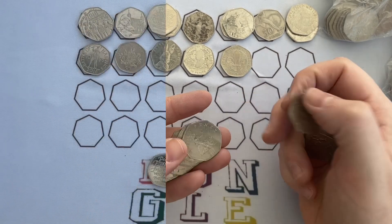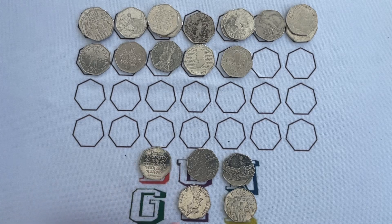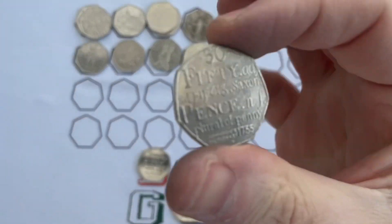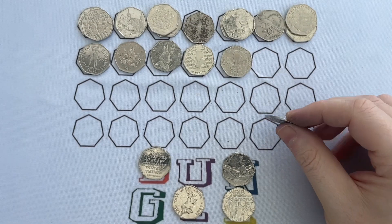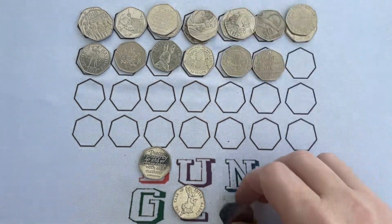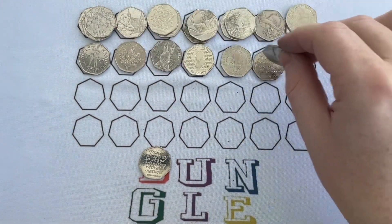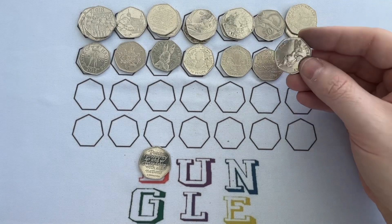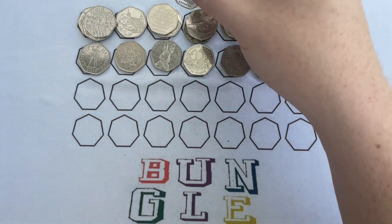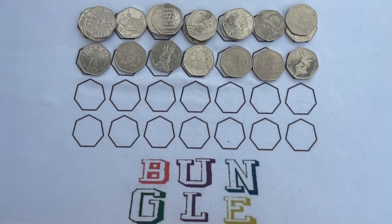Right, well there we are at the end of the 50p. We got another Brexit, another Peter Rabbit, another Representation of the People Act, another Team GB in better condition, and we got Dictionaries which we hadn't had. So lots of variety again, but unfortunately not really the variety we were looking for. 14 different ones — at least it's something. Right, let's crack on with the two pounds.